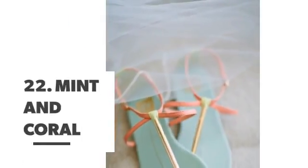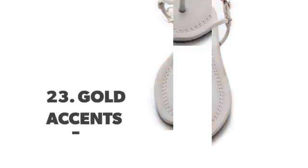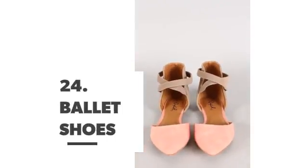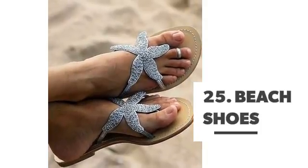Number 22: mint and coral. Number 23: gold accents. Number 24: ballet shoes. Number 25: beach shoes.